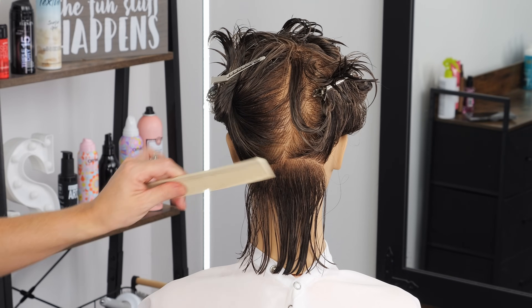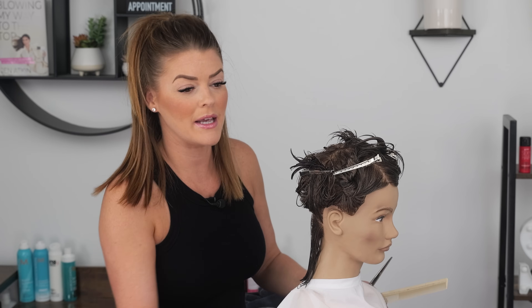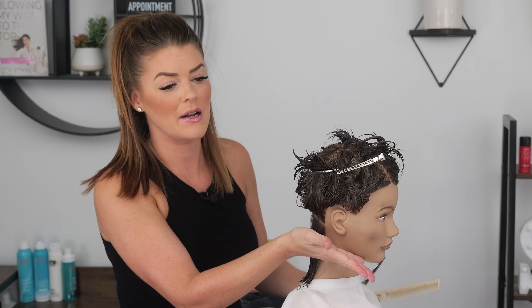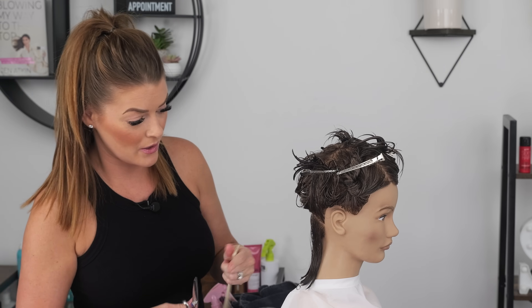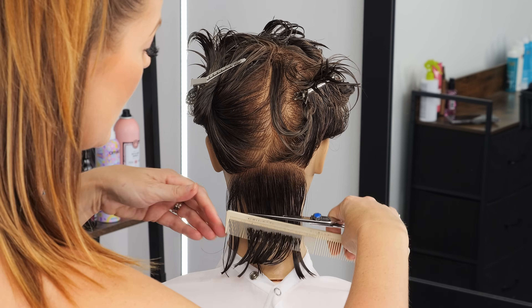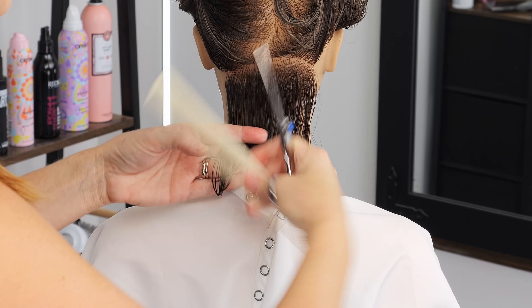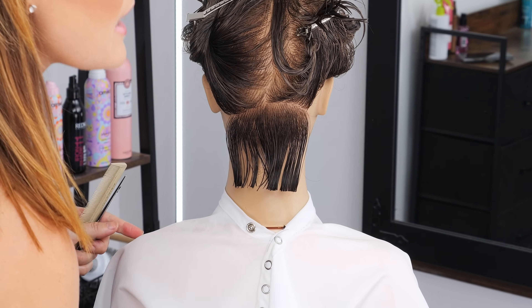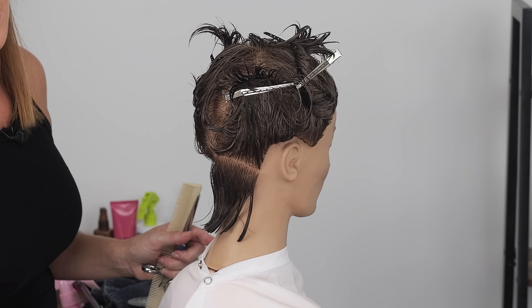We are going to be removing quite a bit of length because we are going to be cutting into this ear area — you can see into it, but it's definitely going to be kind of in line with the jaw, cutting into it a little bit more. So we're taking it up quite a bit here, completely off the neck. I'm using my shark fin shears, combing straight down and cutting. Often when first cutting the perimeter, I'll look at the side and see how it's lining up, and I'm going to bring it up a little bit shorter.